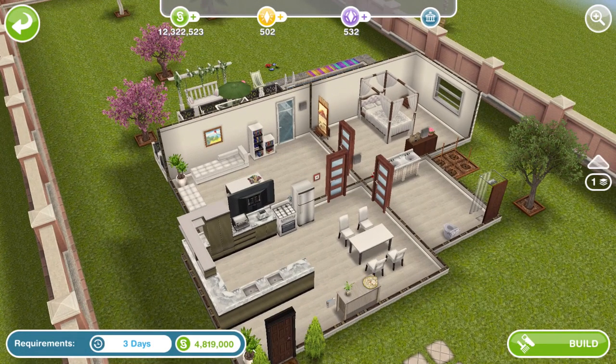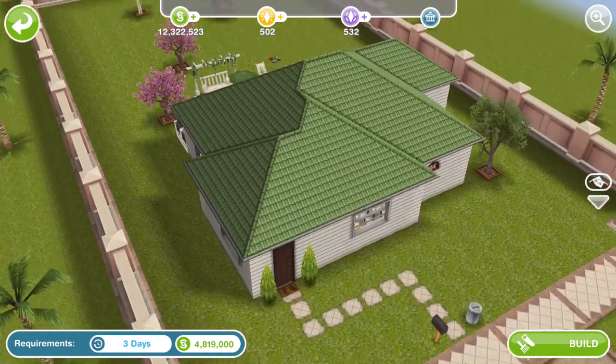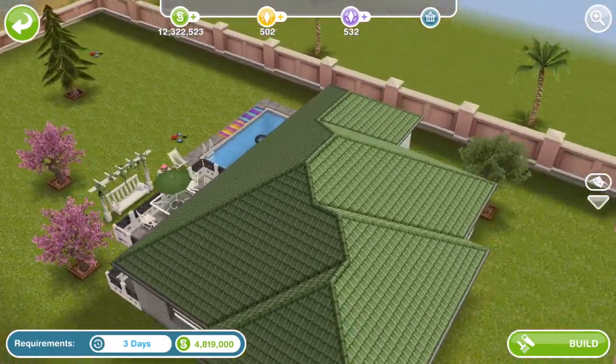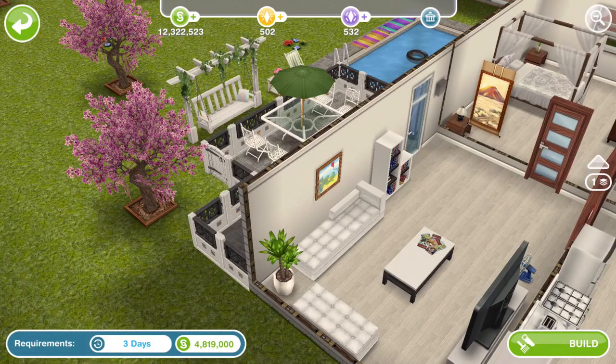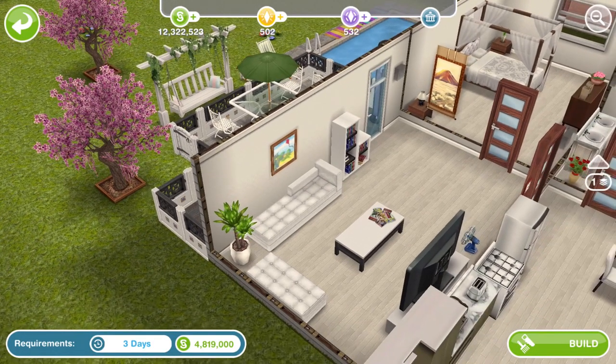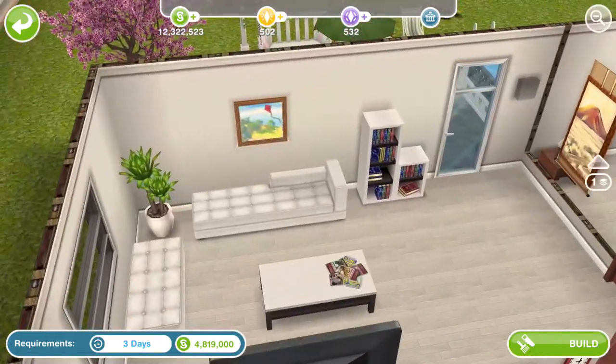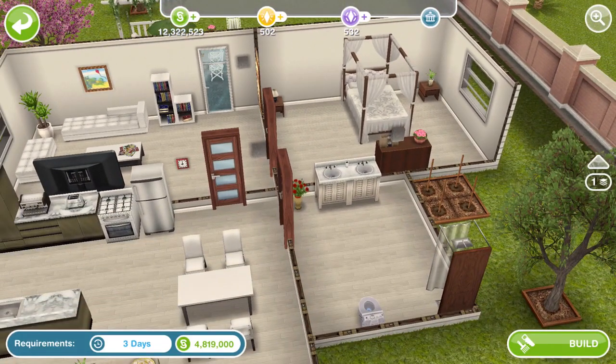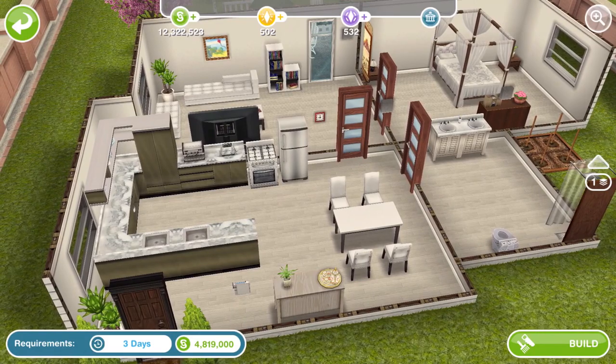Here is house number one. This is a one story and it doesn't seem to be that much to this house, to be honest. A pool at the back, maybe these chaise lounges — is that how you say it? You may not have those potentially. There is nothing really rare or anything within this house.